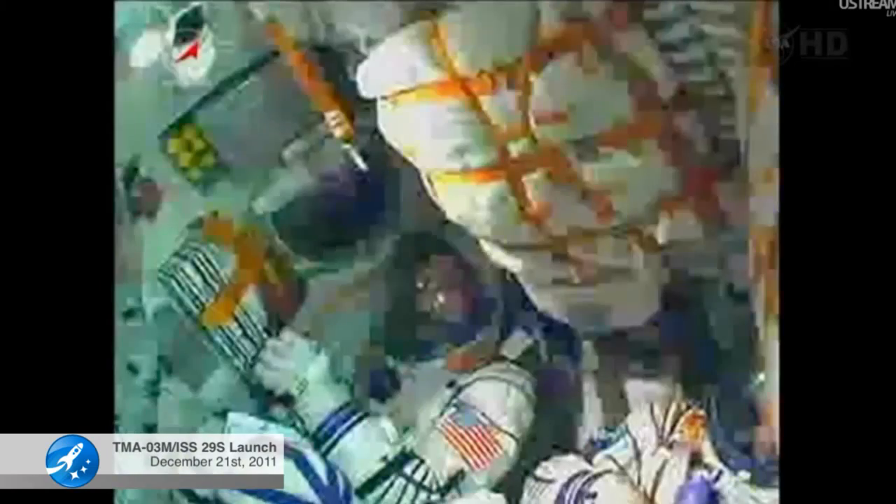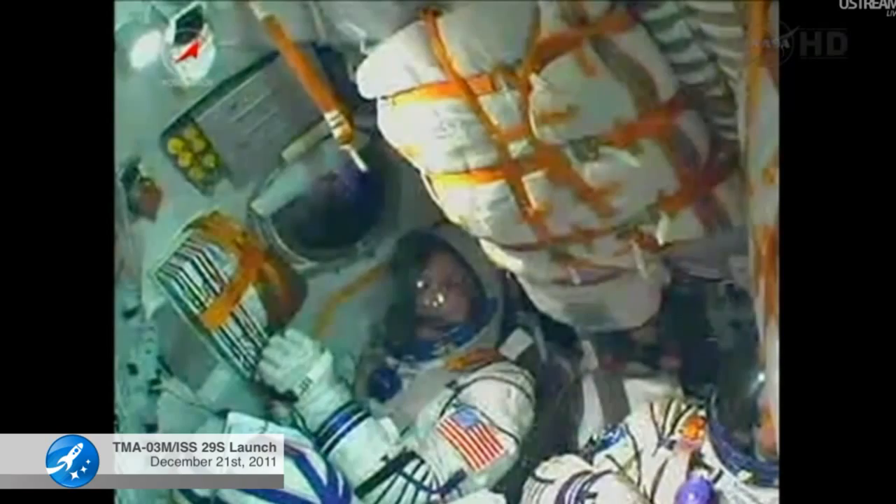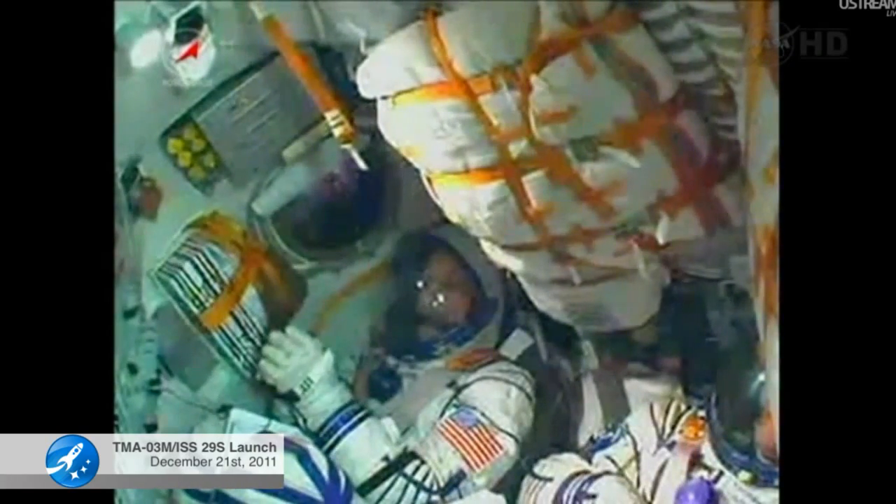Roll, pitch, and yaw thrusters working nominally, controlling the orientation of the vehicle as it continues its launch into orbit. Nominal flight and the crew is doing well.